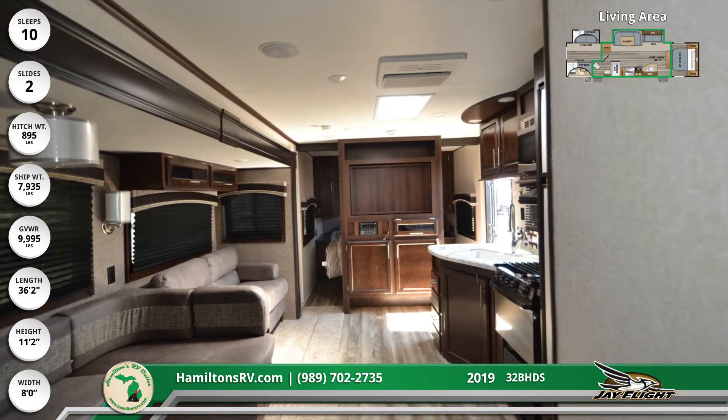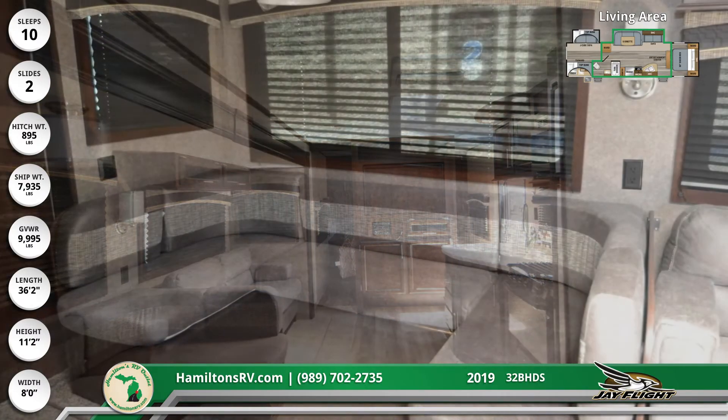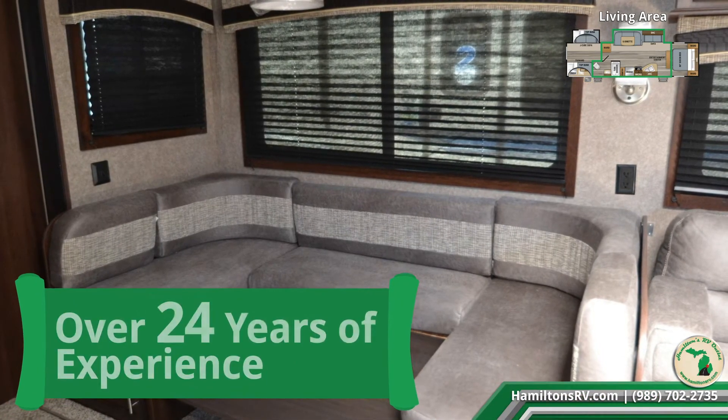All windows have soft pleated shades for light control and privacy. The large U-shaped dinette converts to additional sleeping space, as does the sofa in the living area. The entertainment center can mount a large flat-screen TV.